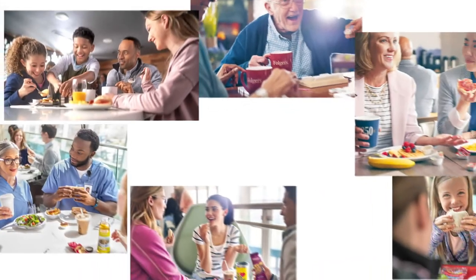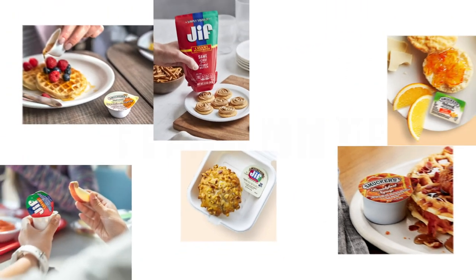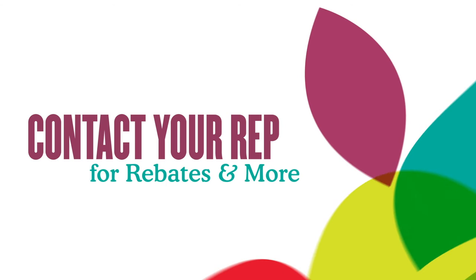Whatever it is you're looking for, chances are these brands can help. Contact your Smucker Away From Home rep for rebates and much more.